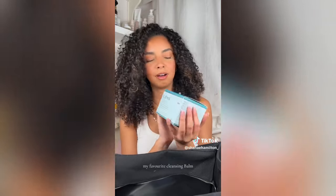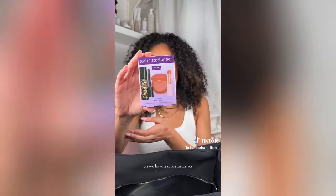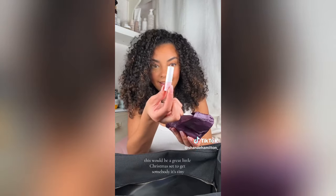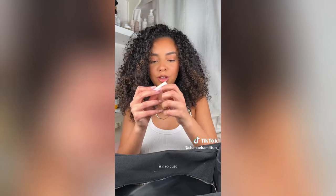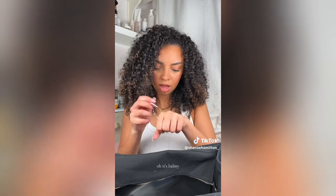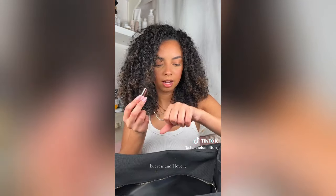My favorite cleansing balm — Elemis. Cannot go wrong with this balm. We have a Tarte starter set; this would be a great little Christmas gift to give to somebody. It's tiny, so cute — I don't want to use it. It's so tiny, but it's balmy. It doesn't look like it would be a balm, but it is, and I love it.